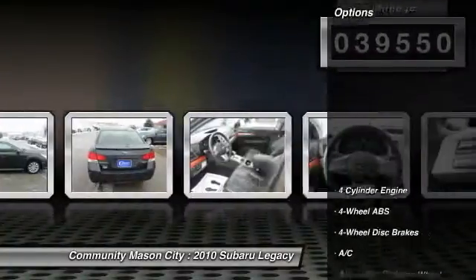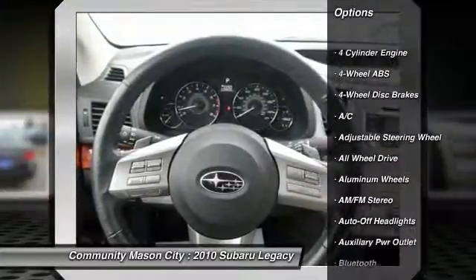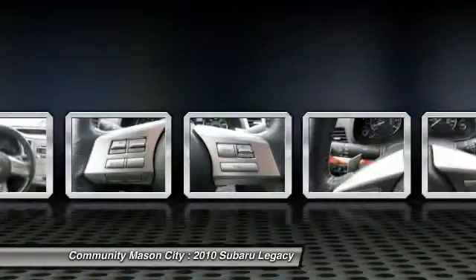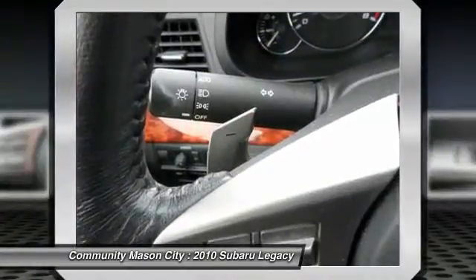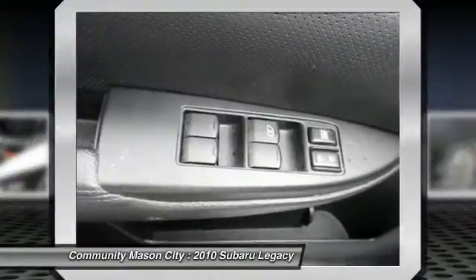Here are some of this vehicle's great options: power passenger seat, CD changer, all-wheel drive, power sunroof, air conditioning, four-wheel ABS, driver airbag, power steering, adjustable steering wheel, cruise control.